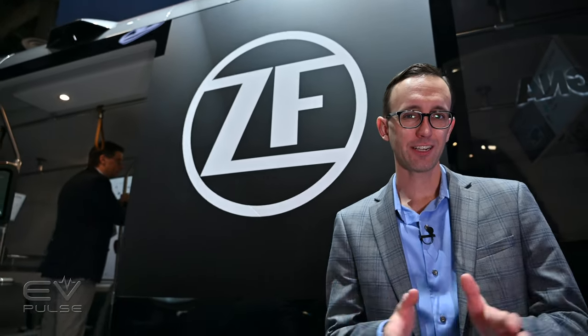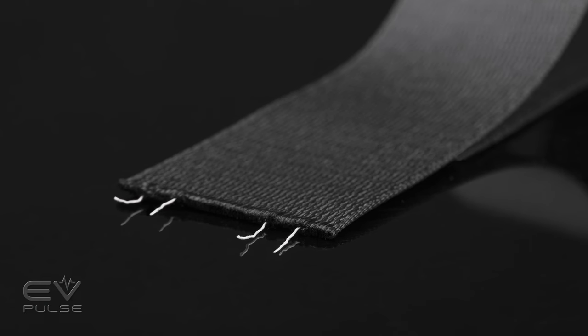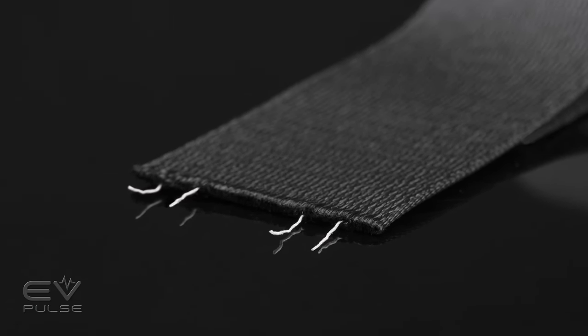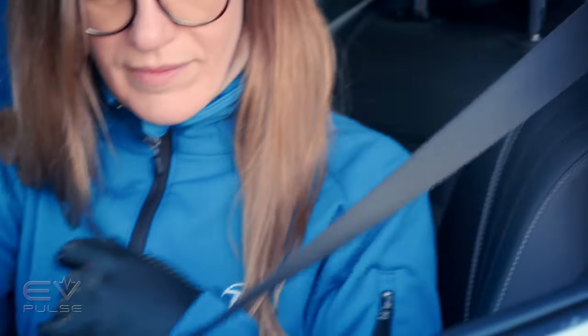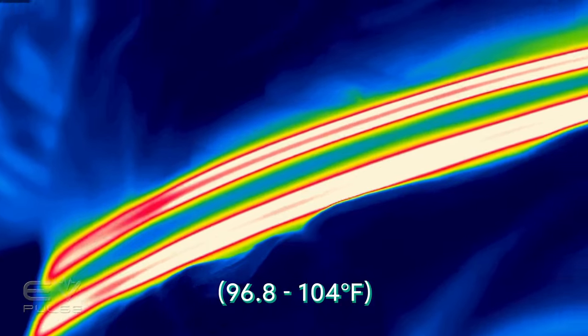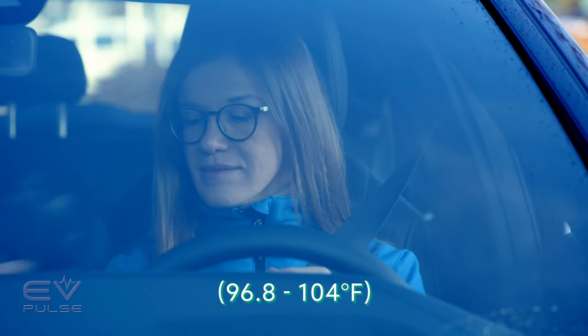Unfortunately this next technology is not on display here at CES, but I do think it is still worth mentioning. German supplier company ZF has actually developed — bear with me — a heated seat belt, as crazy as that sounds. What they've done is embed a conductive material inside the belt itself. It doesn't really change the thickness or the feel of the belt, but it does draw about 70 watts of power and can heat up to between 36 and 40 degrees Celsius to really warm you up on a cold day, like a nice bear hug.